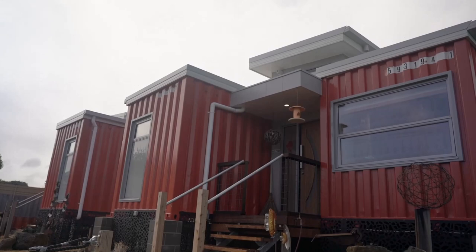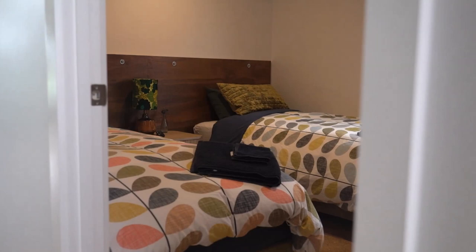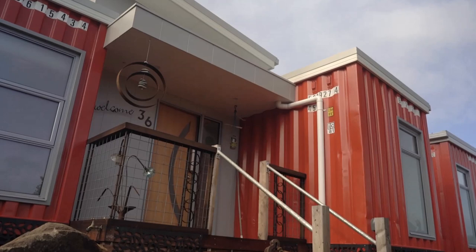I actually came up with the idea of shipping containers in the middle of the night, to the point where I woke up my husband and said, 'I know what we're going to work with.' He just told me to go back to sleep. I sort of had many dreams. I think I wanted something empathetic to the environment, so a lot of the things in the house have been recycled and love brought into it.